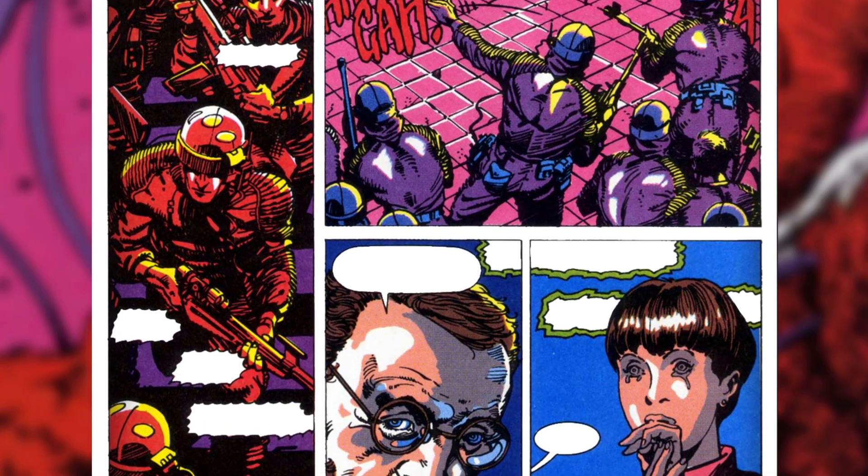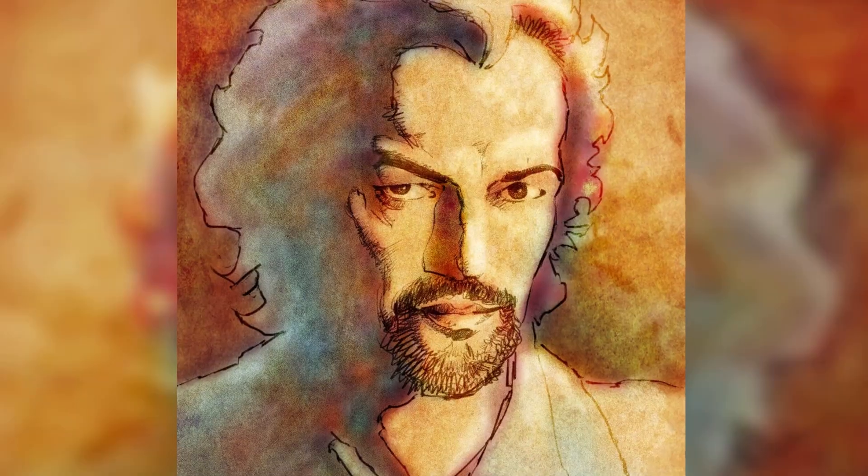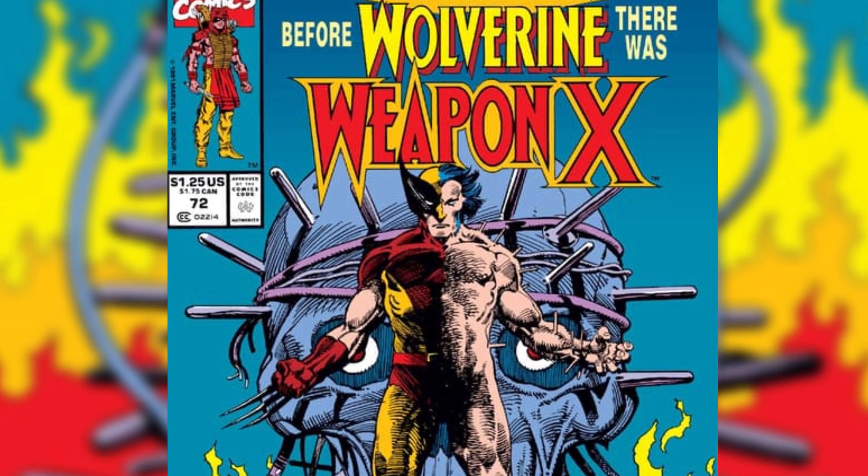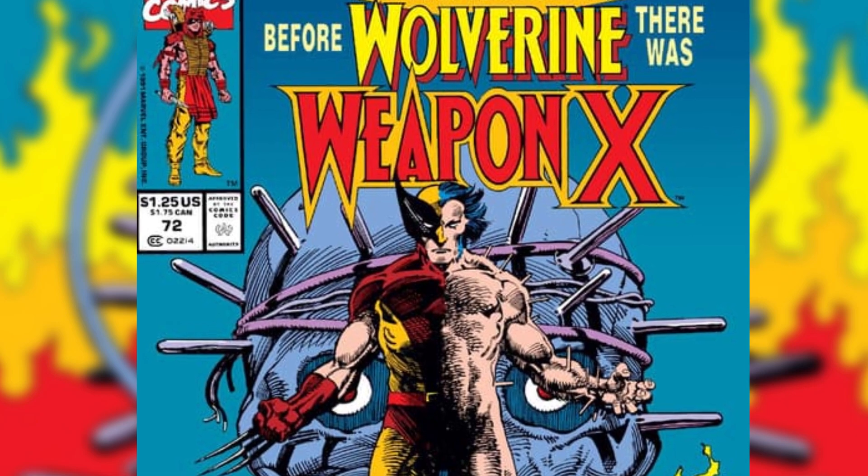Wolverine was created by Len Wein and John Romita Sr. Weapon X is a true auteur work, written, drawn, inked, and colored by Barry Windsor Smith. This is it — the story of how Logan got his adamantium skeleton and claws and became The Wolverine.